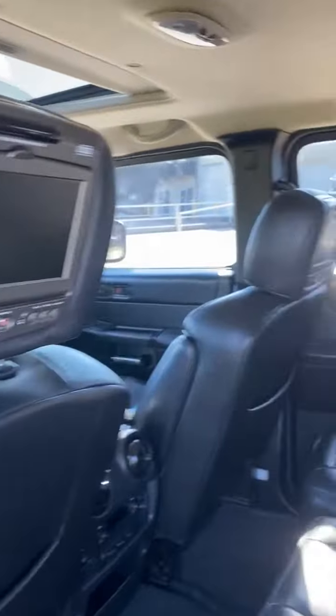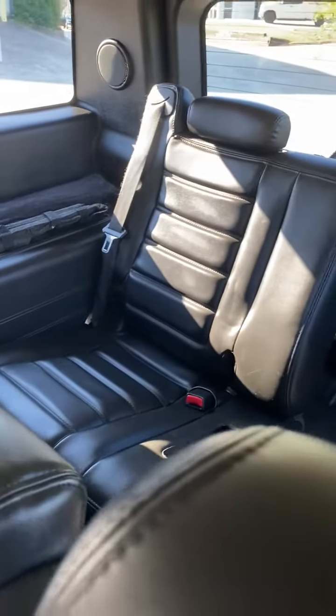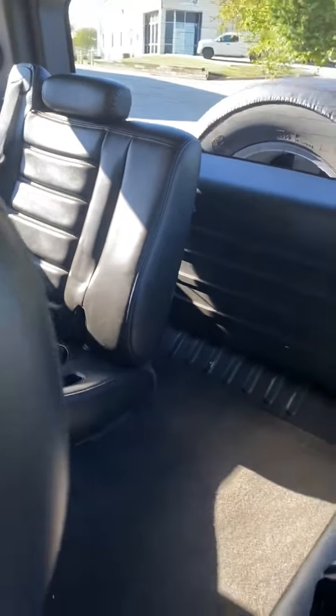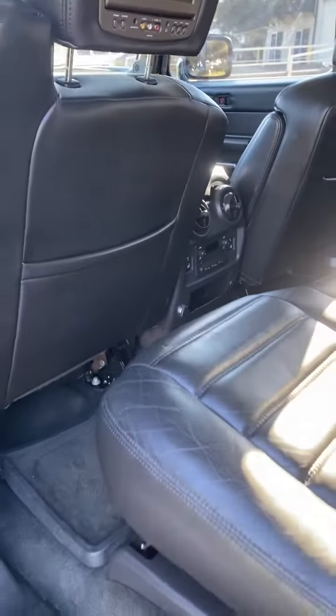Power seats, dual DVD players. One third row seat, which all these had. No sagging headliner. Really in wonderful, wonderful condition.